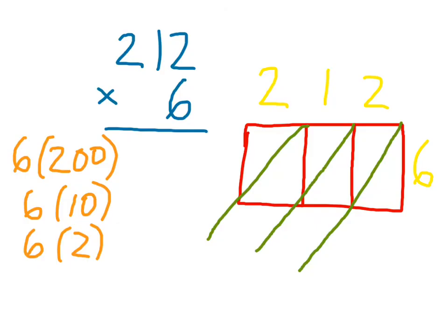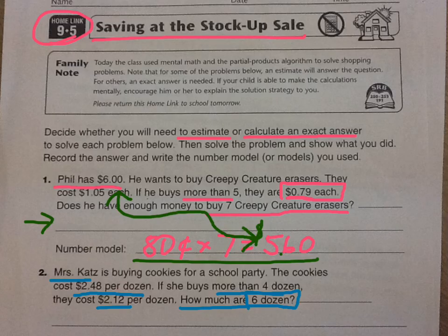Whatever answer you get should be put back into dollars and cents notation when you write it. That's a sufficient amount of help for this one — just remember to decide whether you need to estimate or calculate an exact answer based on how the story problem is asking the question. Thank you very much.